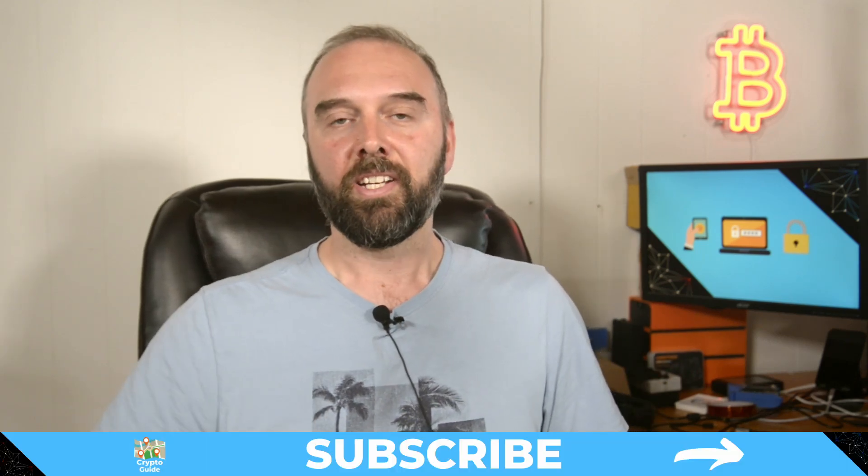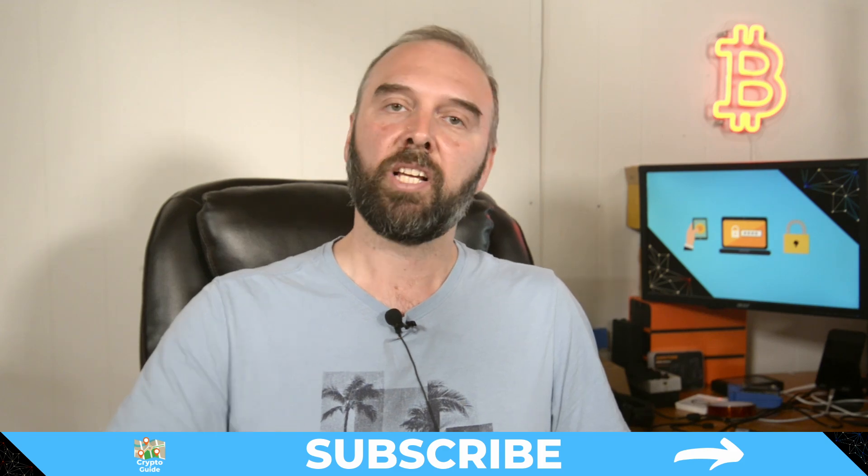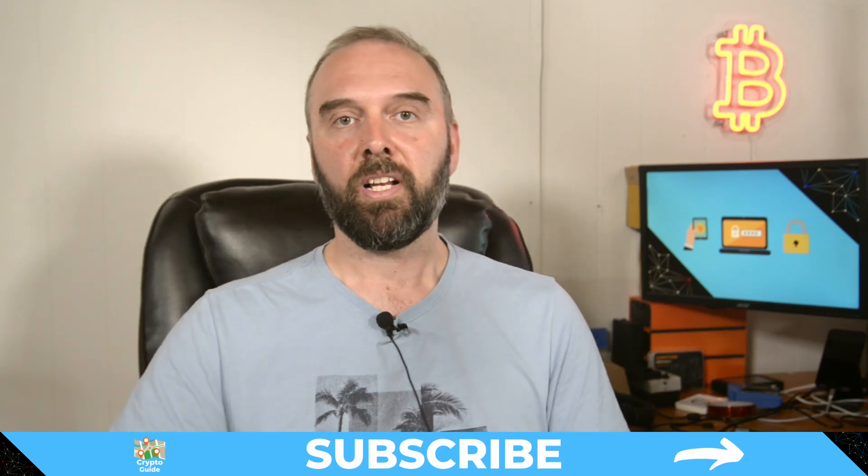If you haven't already done so, hit subscribe, and that way you can stay in the loop for content I make to help you find your way in the crazy and often hostile environment that is cryptocurrency.